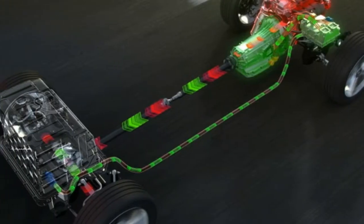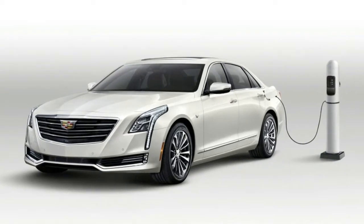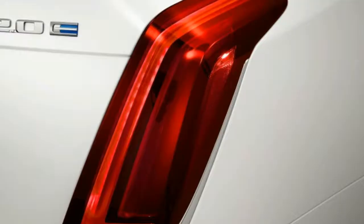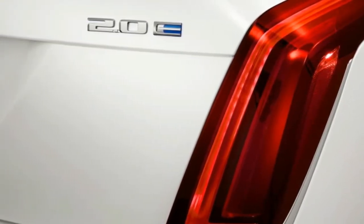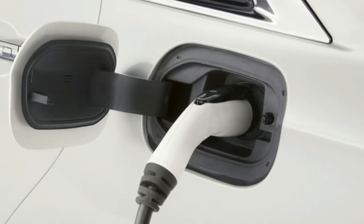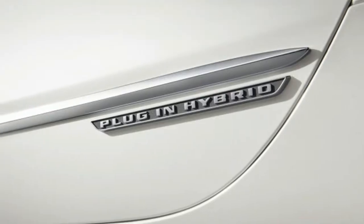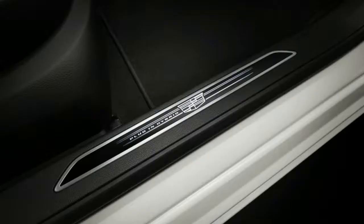2017 Cadillac CT6 Plug-in Hybrid Drivers' Notes Review. Seamlessly Green: In many ways, the Cadillac CT6 Plug-in Hybrid is the most interesting car the brand sells. Despite having a turbocharged four-cylinder hybrid powertrain, it makes the most torque of any CT6, even the twin-turbocharged V6 model.